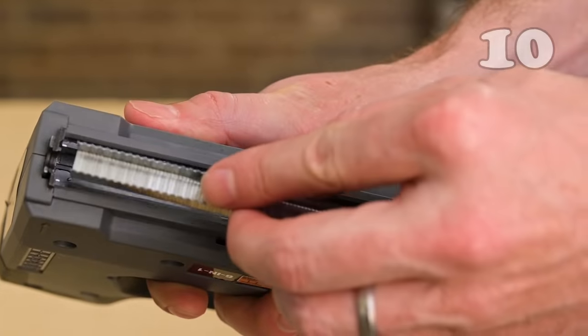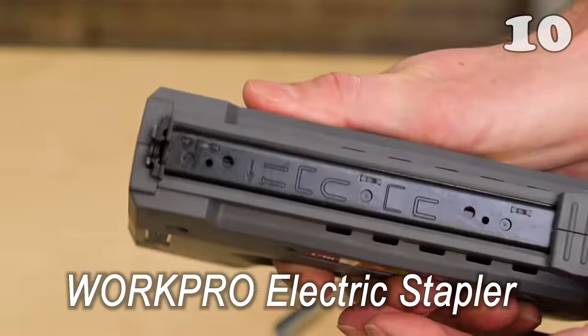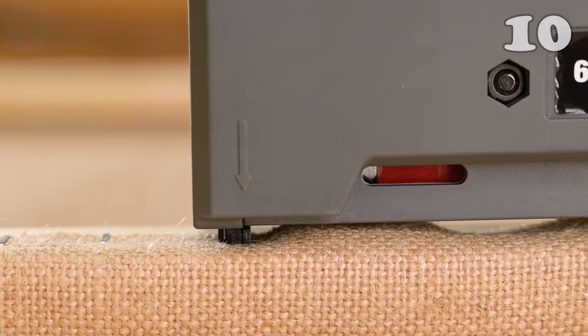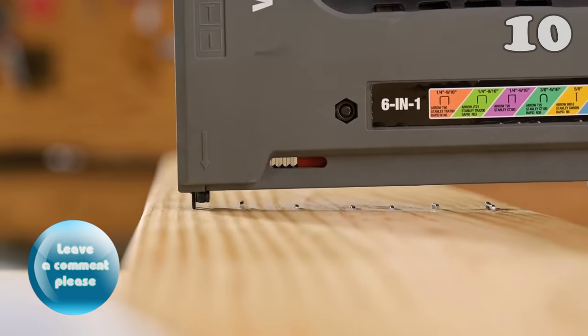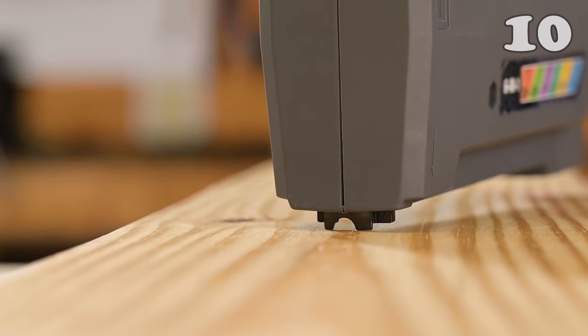If you don't find stapling taxing, you certainly haven't spent hours just stapling documents in an office. This electric stapler can save your time and energy. It features 6 different kinds of stapler pins which can cater to almost all kinds of papers. With its high-firing speed of 60 staples per minute, it is equipped to deliver more than your needs.